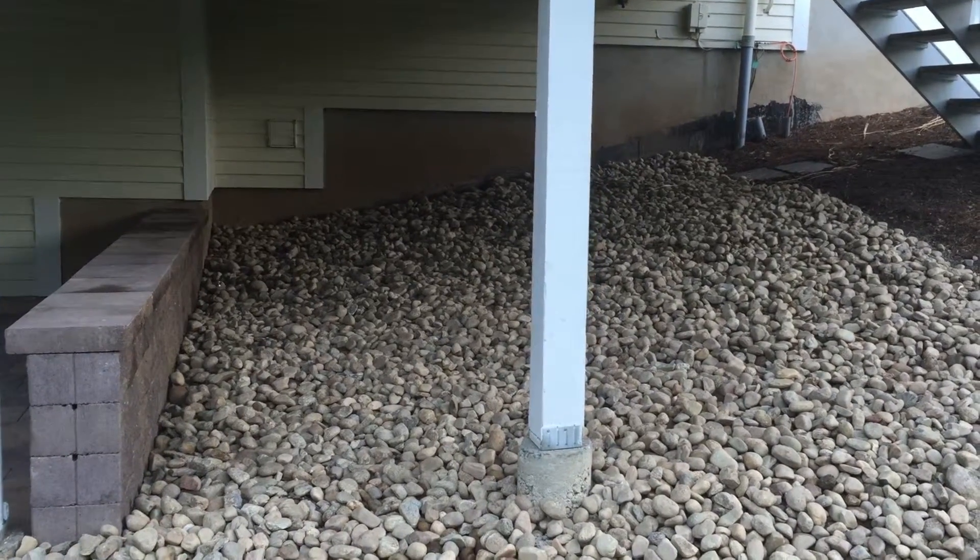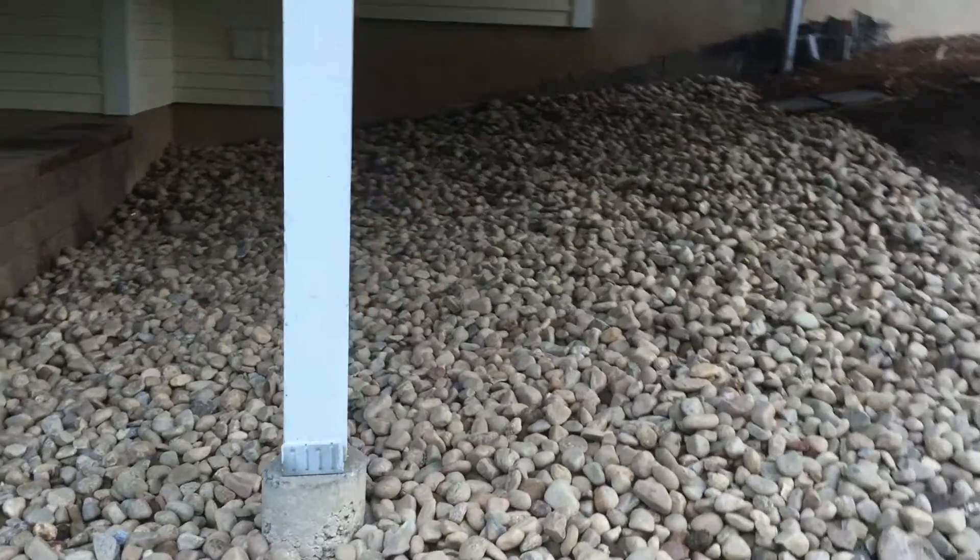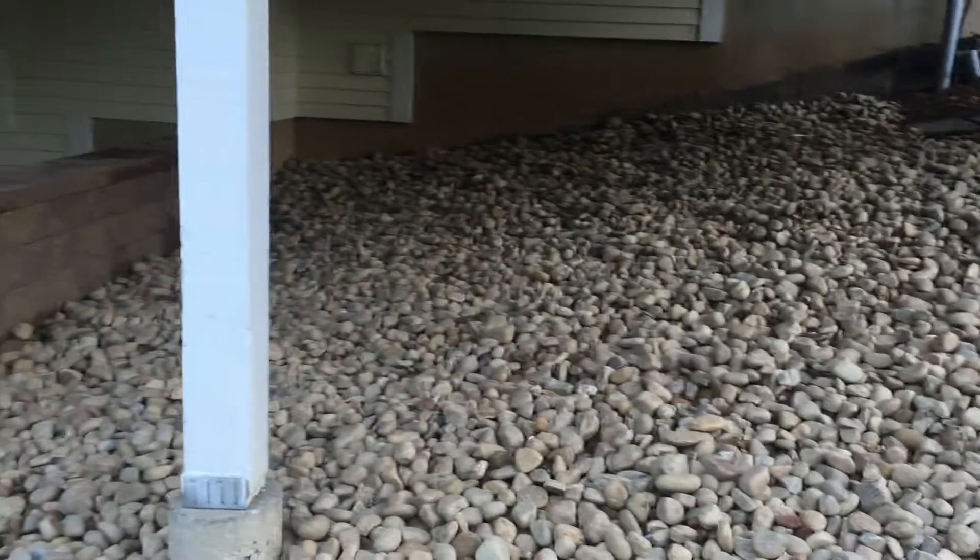It'll stop all the dirt from splashing around, and if they walk on it, it won't be muddy — so this is actually very, very nice.